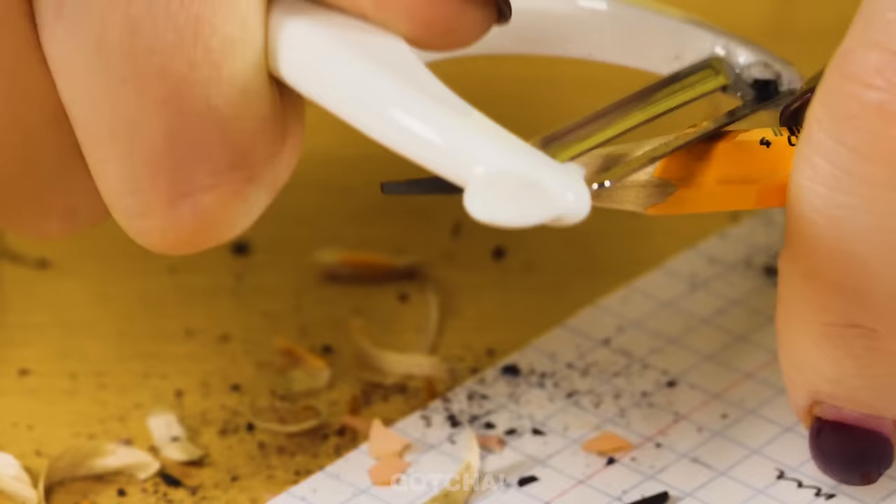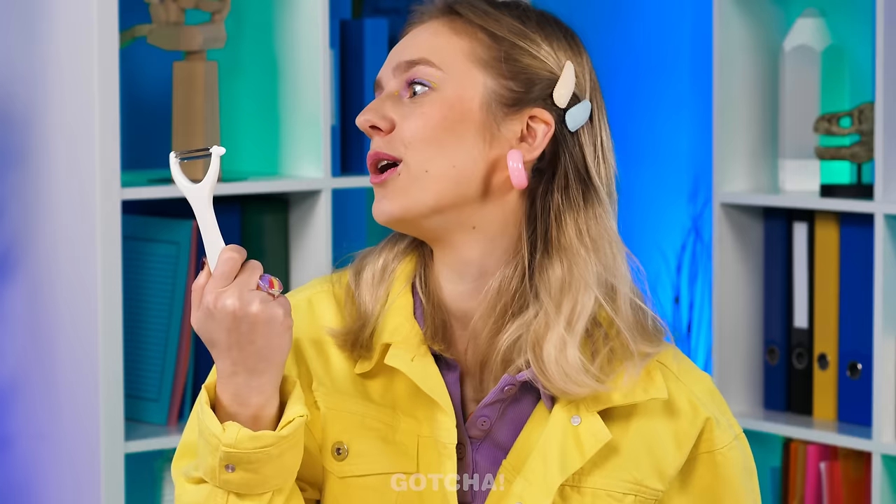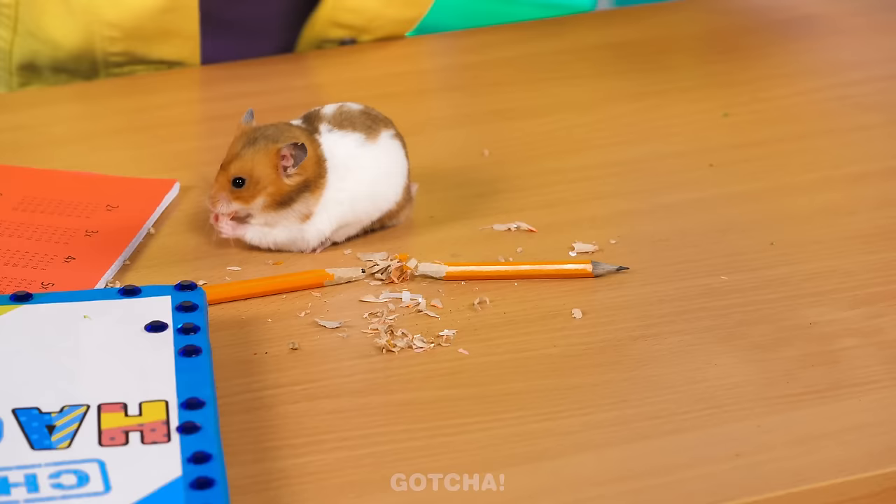It's a lot messier than a sharpener, but it saves the day! I'll definitely keep this peeler — it works just like a sharpener! Or you can just bring your hamster pet to do the job for you! You silly little guy!